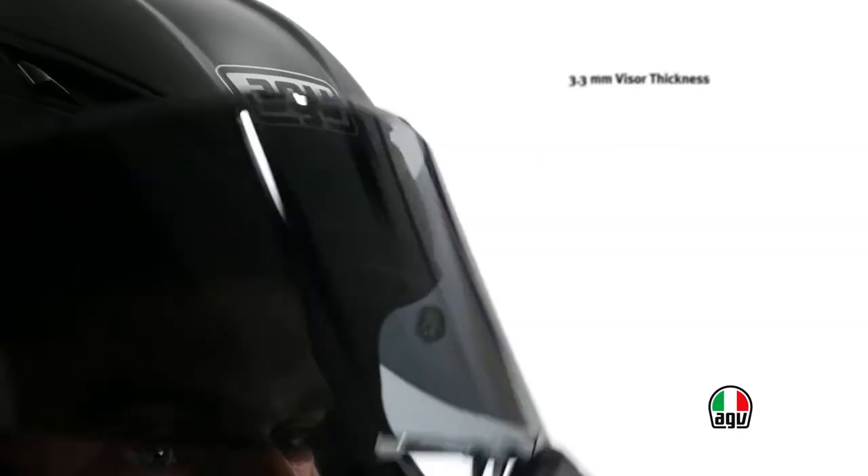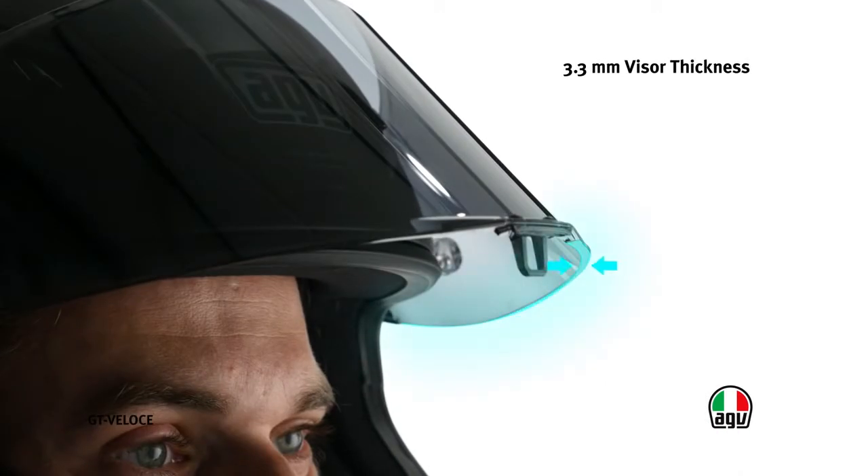The visor of GT Velocha has been designed with a thickness of 3.3 millimeters to protect the driver in an area particularly exposed to impact. In spite of the high thickness and degree of bending, the visor meets the requirements of Optical Class I, the highest class.